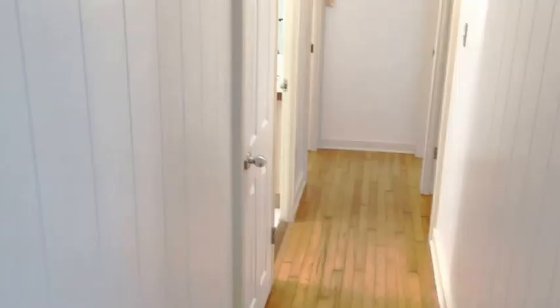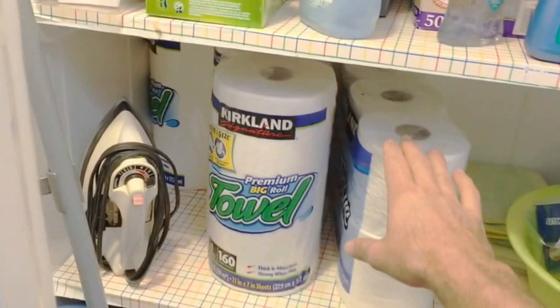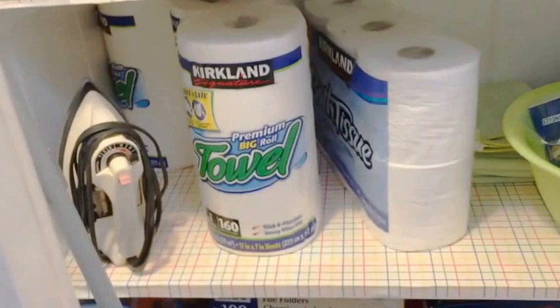Going down the hallway, make sure the hallway closet has toilet paper, paper towels, and the safety or first aid kit beside all the cleaning supplies which are put away.